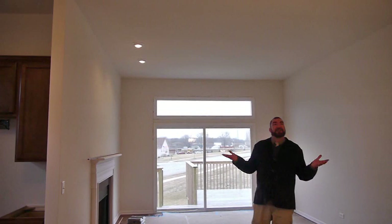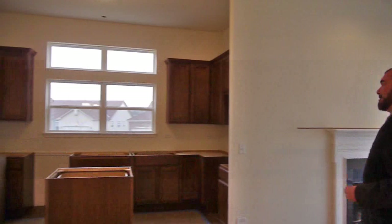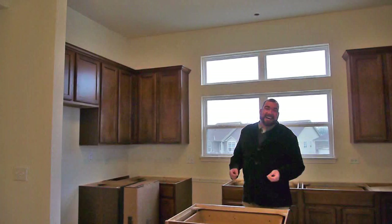And here you have ten foot vaulted ceilings over your living space, a great separate dining area and living area, beautiful gas-start fireplace, and then a wonderful kitchen with maple cabinets, 42 inch uppers, stainless steel appliances, and it will also have granite countertops.